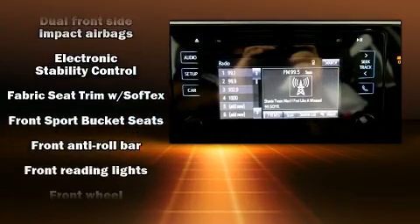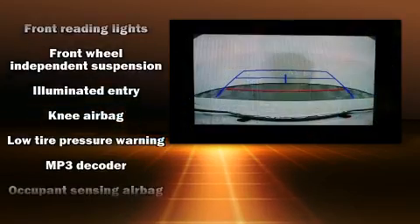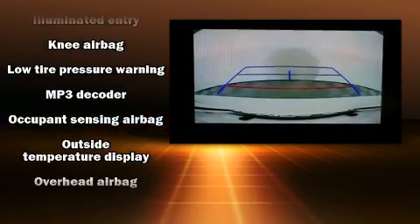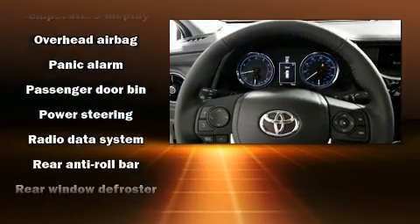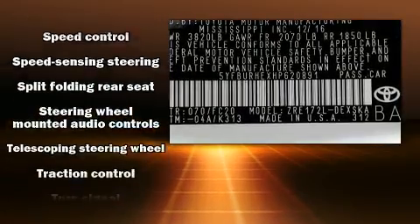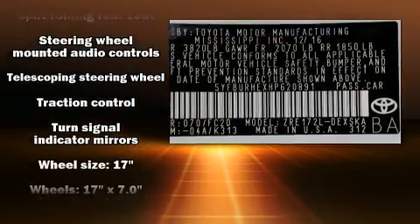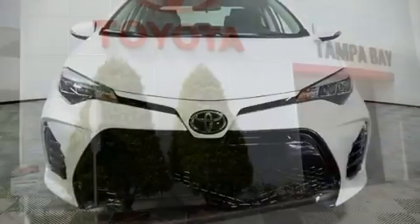Passengers are protected by various safety and security features, including dual front impact airbags with occupant sensing airbag, front side impact airbags, traction control, brake assist, a panic alarm, and four-wheel disc brakes with ABS. Various mechanical systems are monitored by electronic stability control, keeping you on your intended path.